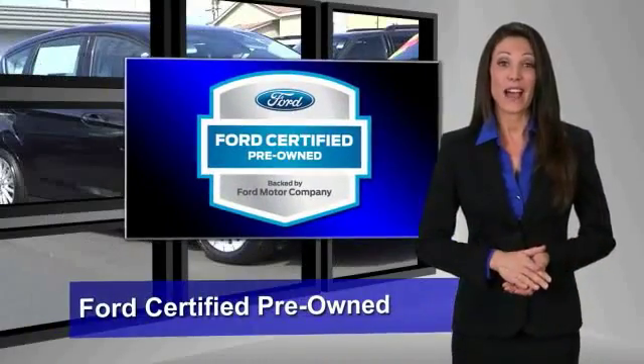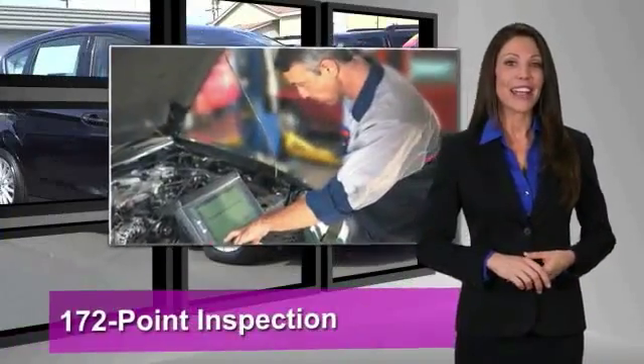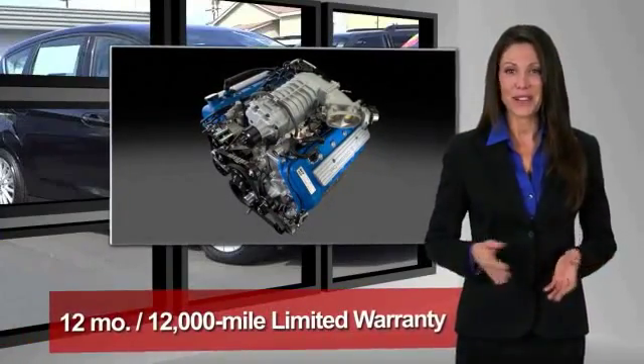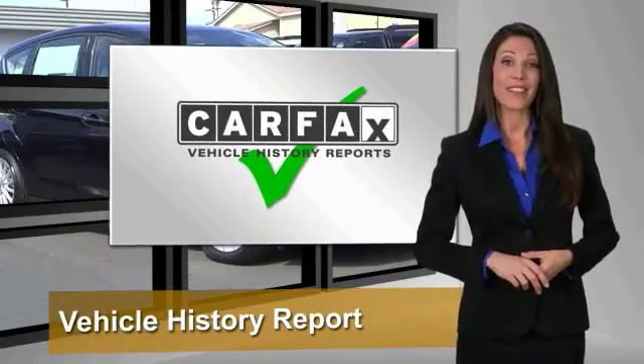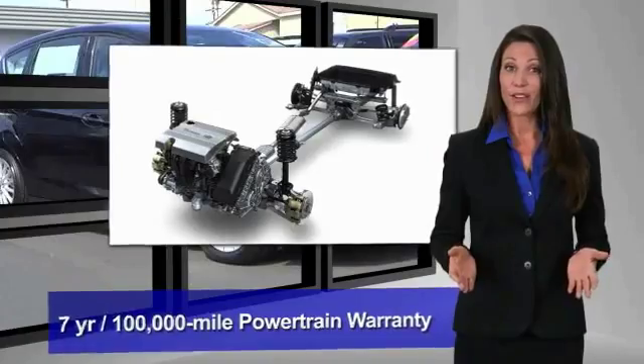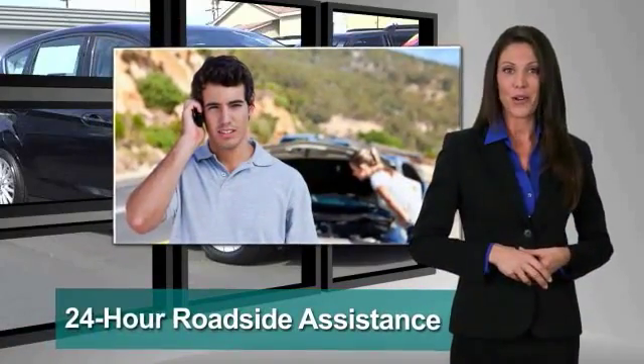This Ford Certified pre-owned vehicle has undergone a rigorous 172-point inspection by factory-trained technicians. We notice everything. Enjoy the confidence of the comprehensive limited warranty that offers coverage on more than 500 components.